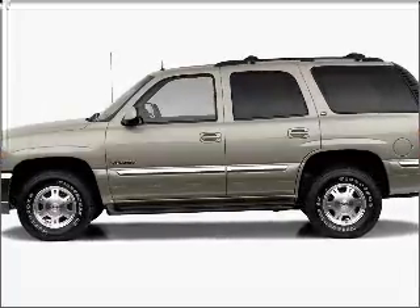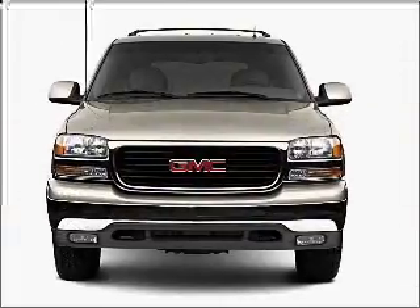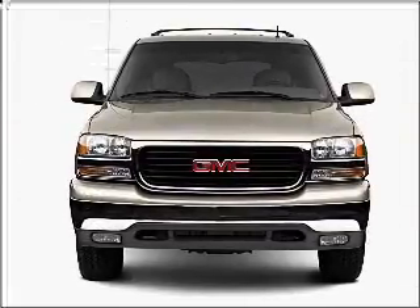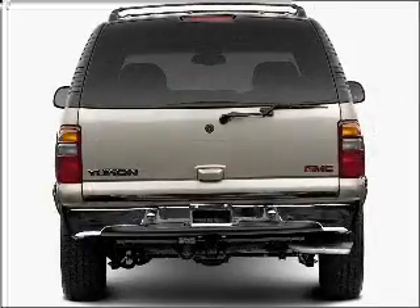Get noticed in this 2003 GMC Yukon. If you're looking for an automobile with great attributes, look no further. With a powerful 8-cylinder engine connected to a smooth shifting automatic transmission, premium wheels give a more luxurious look.